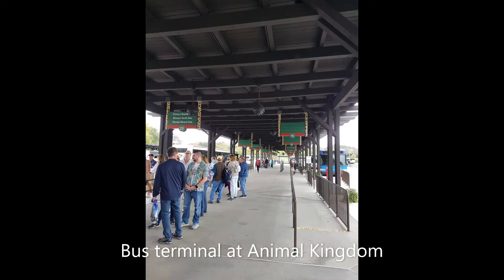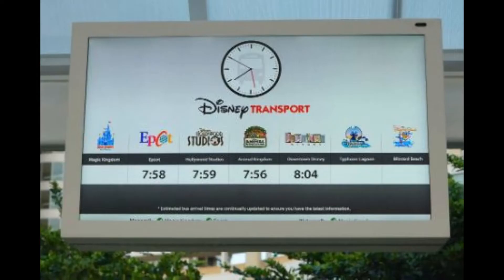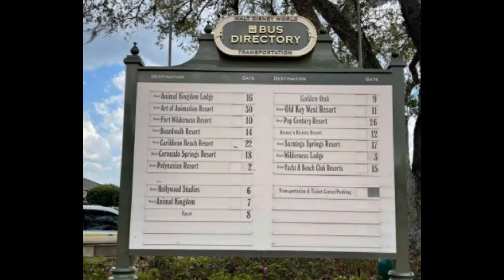Buses are your way around from resorts to parks and parks to resorts, and again it's all free. There are terminals at most of the parks and there are signs that will show you which bus to get on, so you don't need maps, you don't need schedules — it's just all there. Most buses come every 10 minutes or so. They're pretty fast, very convenient.